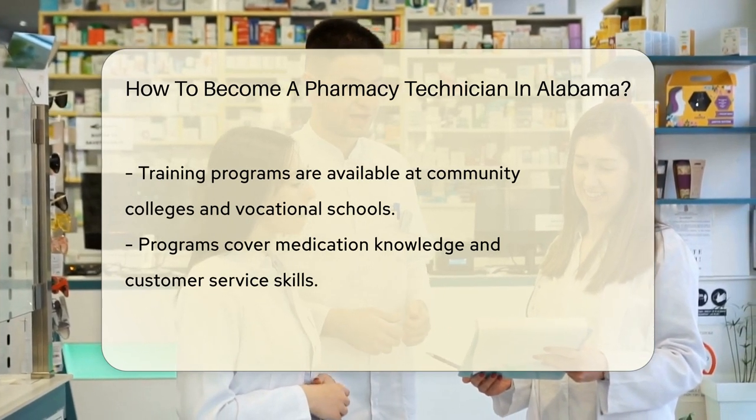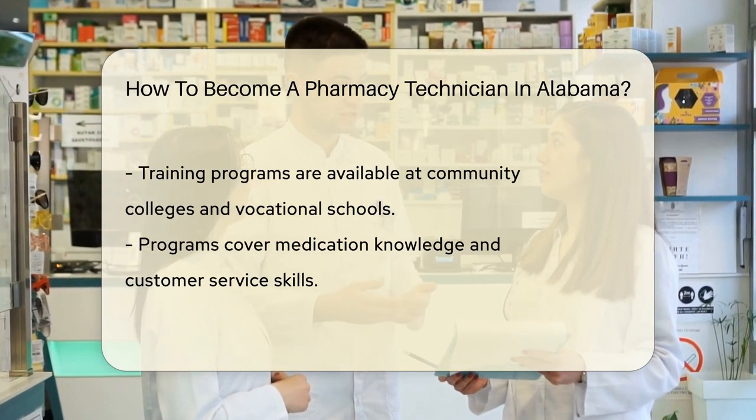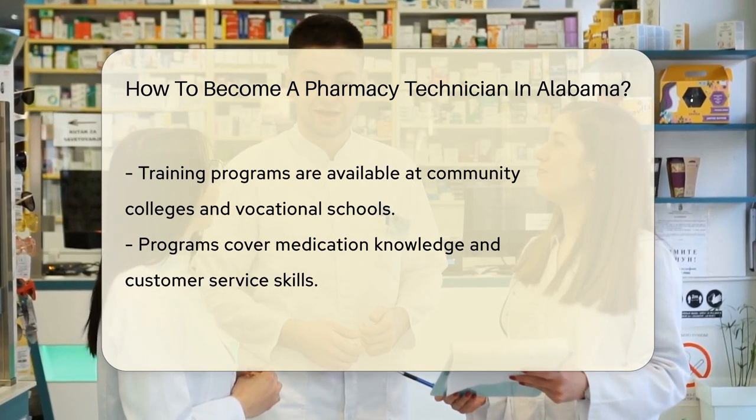Next, you'll need to complete a pharmacy technician training program. These programs are offered at community colleges or vocational schools. They give you the lowdown on everything from medication names to customer service.